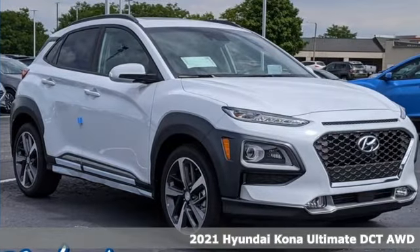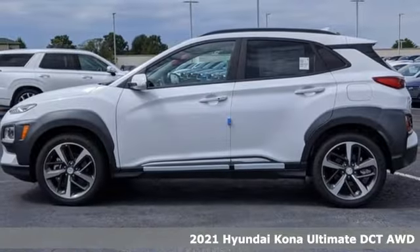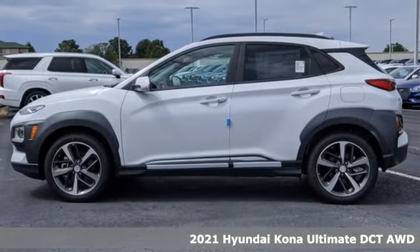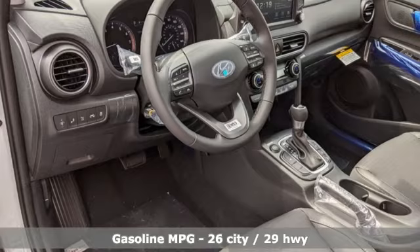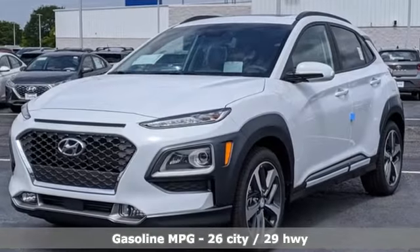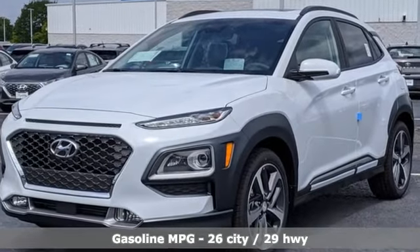It's a new 2021 Hyundai Kona. This compact CUV has style on a massive scale and power and composure for all roads. It comes nicely equipped with features you'll love, including an intercooled turbo inline four-cylinder engine.